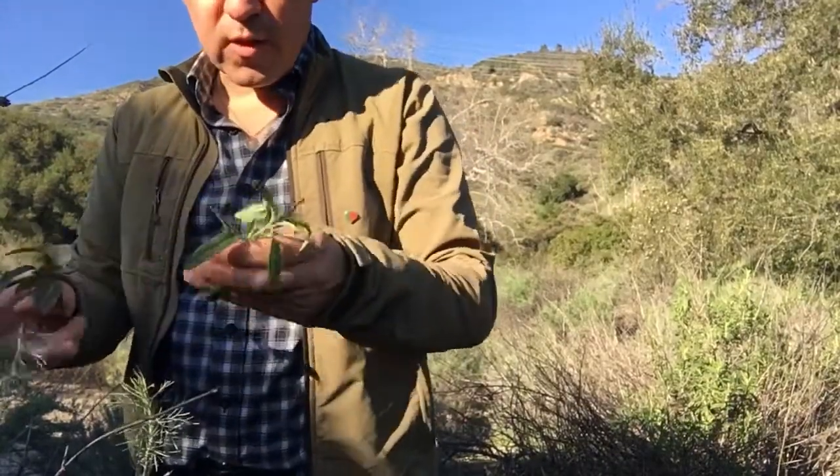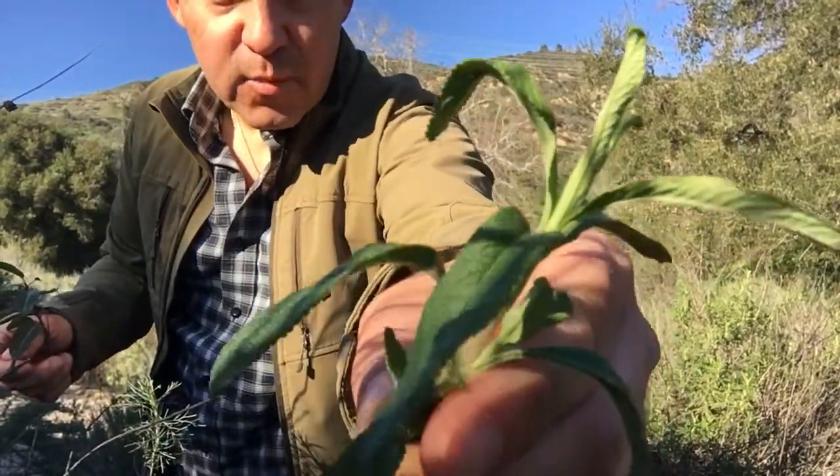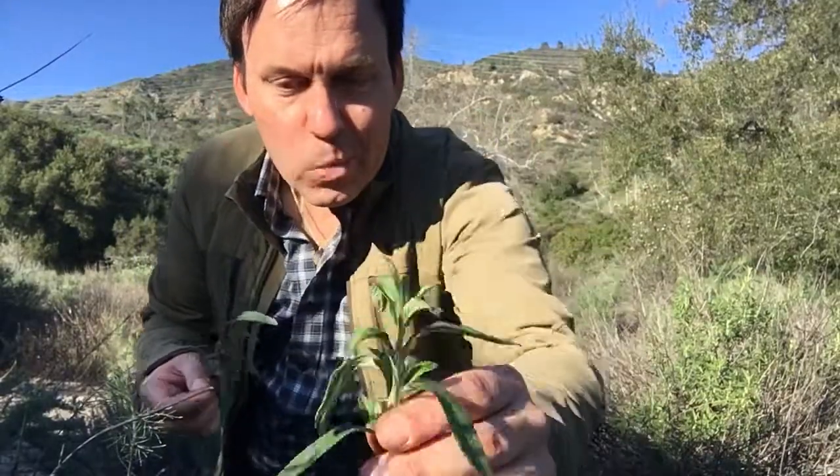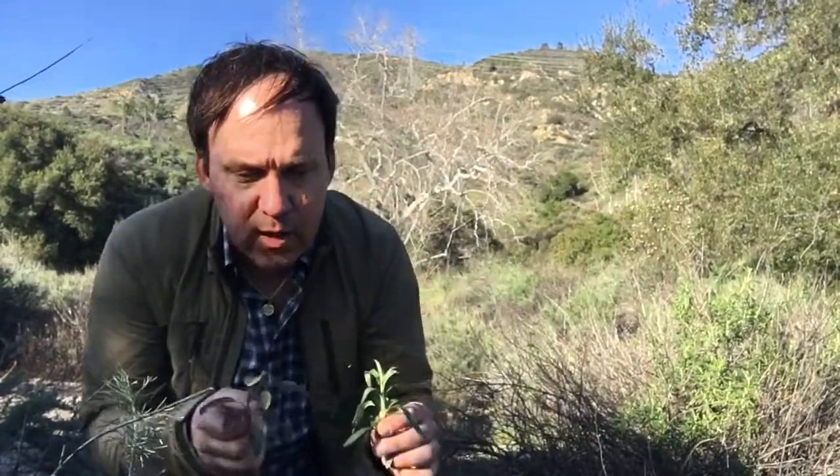Coastal sagebrush smells good — it's a little bit more bitter than the next plants I'm going to show you. This is black sage. There are three very common sages you can find here in our coastal sage scrub: black sage, purple sage, which is a little fuzzier — that's how you know it — and white sage, which has white leaves as it reflects a lot of the sun's energy. This one smells a lot better, more sweet — it is a true sage, related to the sages you would get at the grocery store.